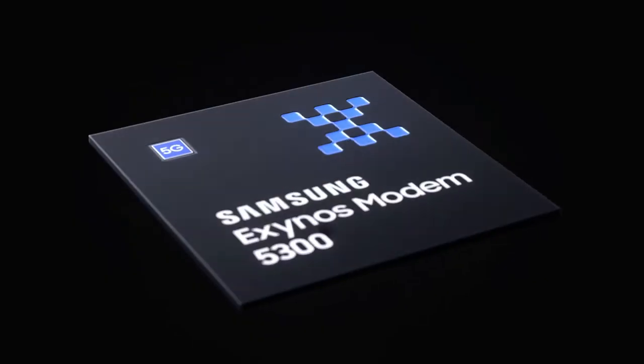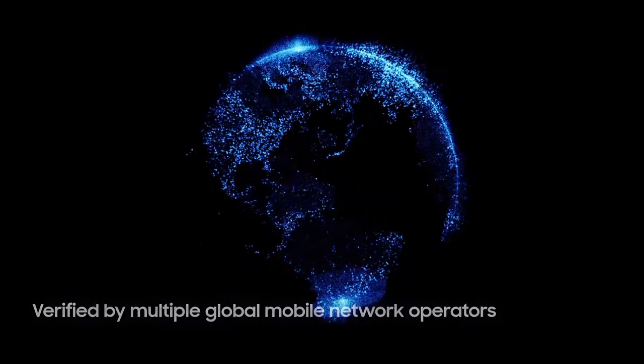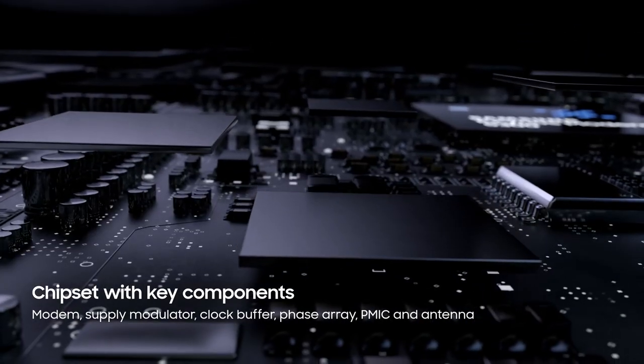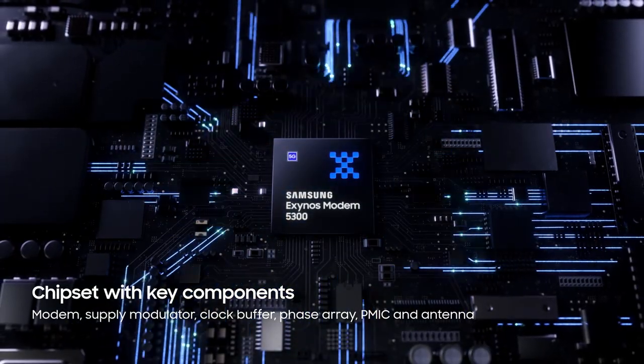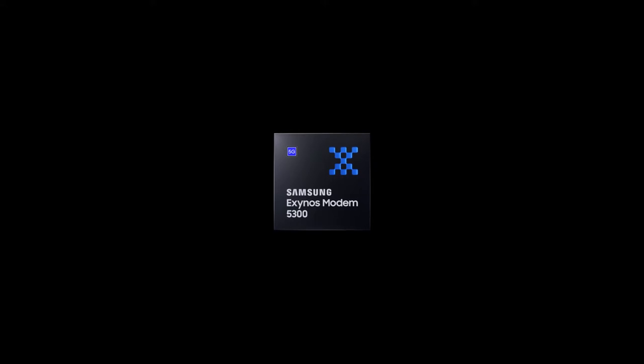Validated by diverse mobile network operators, the modem easily powers your mobile device with 5G capabilities. The modem also provides a diverse set of key components, allowing you to conveniently design the next generation 5G smartphone. Unlock 5G speeds with the Exynos Modem 5300.